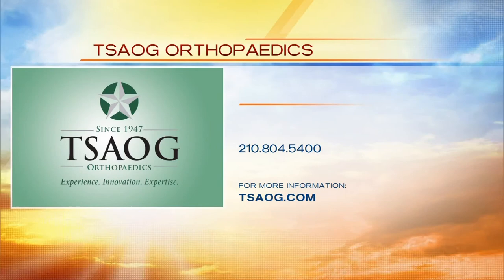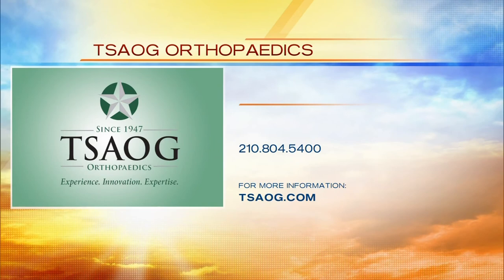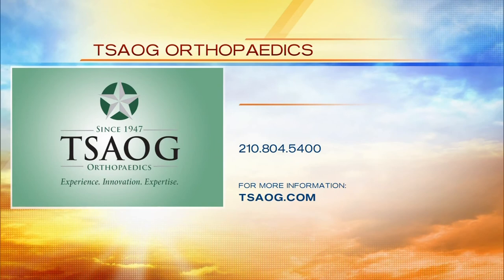If you're a runner and you know you're going to be running a lot, why not go and see these folks — they'll help you out. Give them a call. It's TSAOG Orthopedics. You can give them a call at 210-804-5400. For more information, you can go to TSAOG.com. Go give them a call and they will help you out before you have problems.